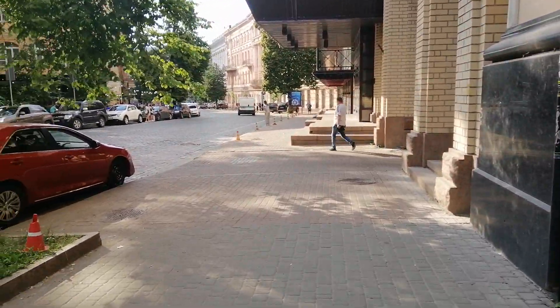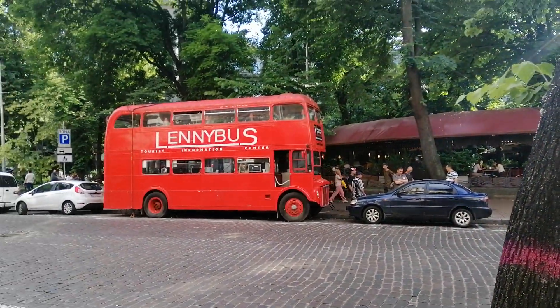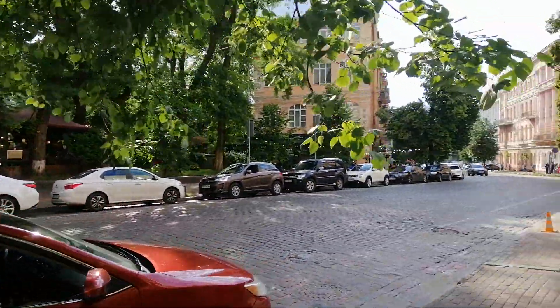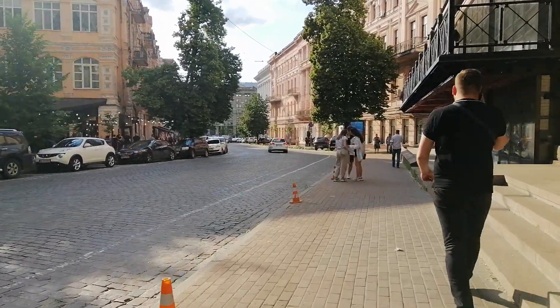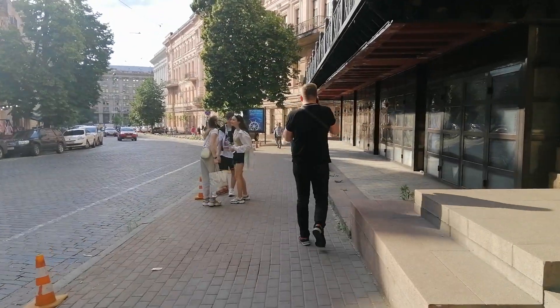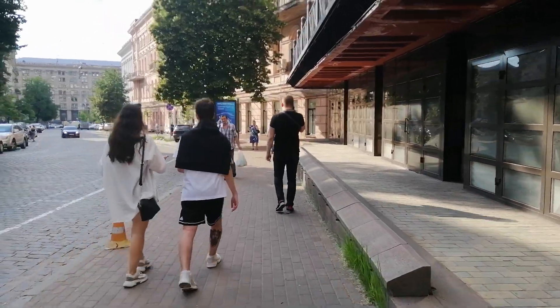I'm reminding you that I am at Gorodetsky Street in the city center of Kyiv. This is a historical street. Most of the buildings on this street were destroyed during the Second World War — and the buildings were destroyed not by the Nazis, but by a Soviet sabotage group.